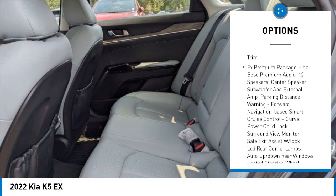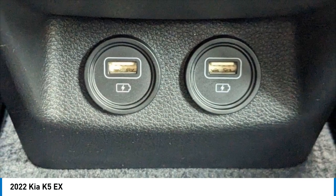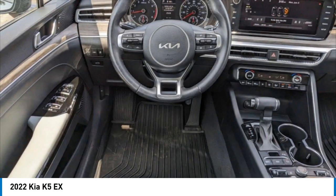Remote engine start, brake assist, traction control, stability control — this beauty is sure to make you the talk of the neighborhood. Call or drop in for a test drive today.